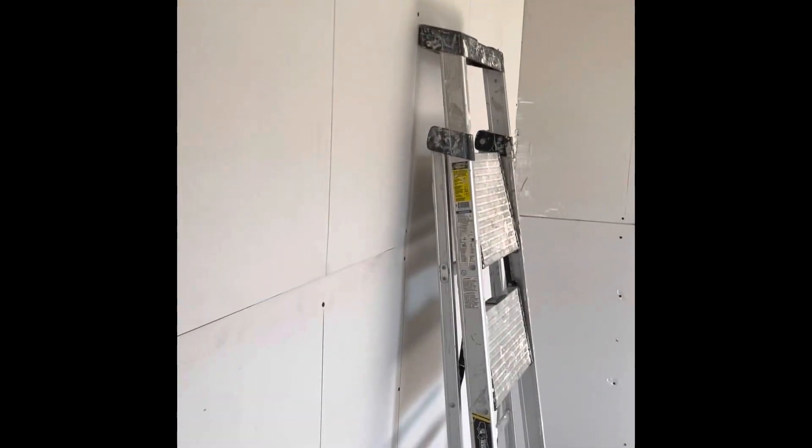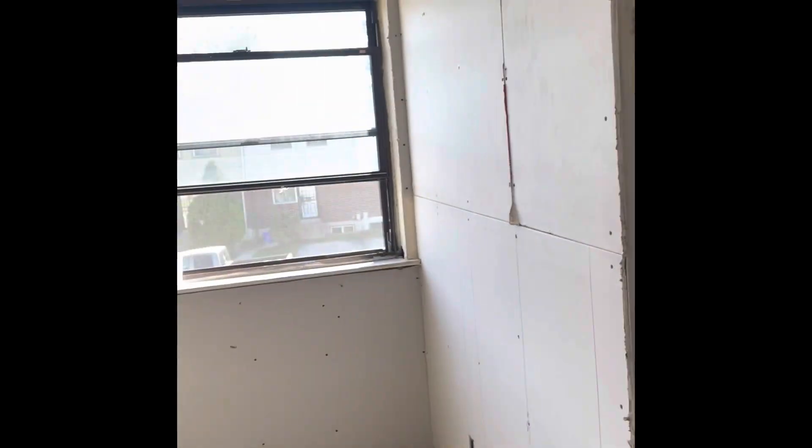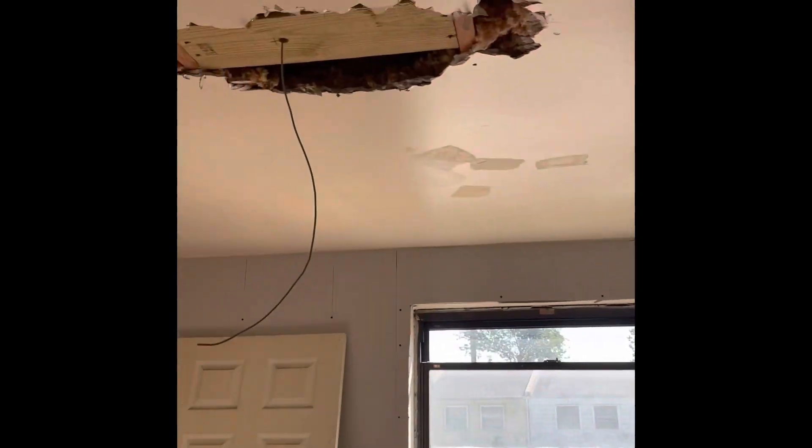This is the first bedroom and as you can see they already started putting up drywall, as well as in the second bedroom which is smaller. They're also adding lights to three of the rooms because one already had the fixture.